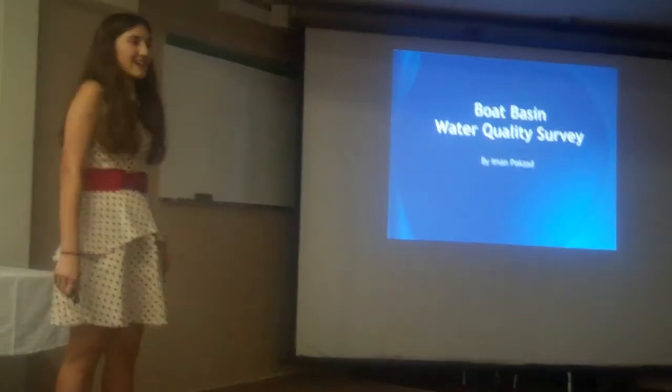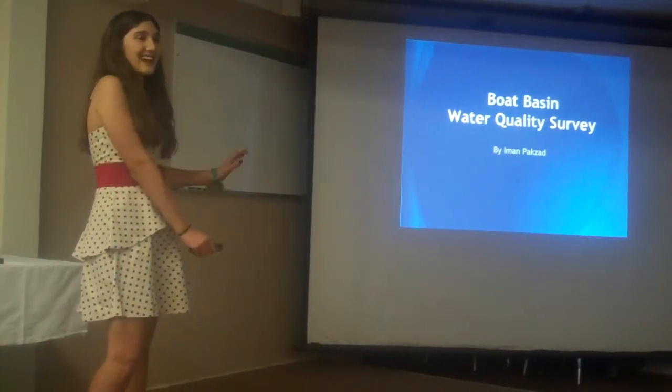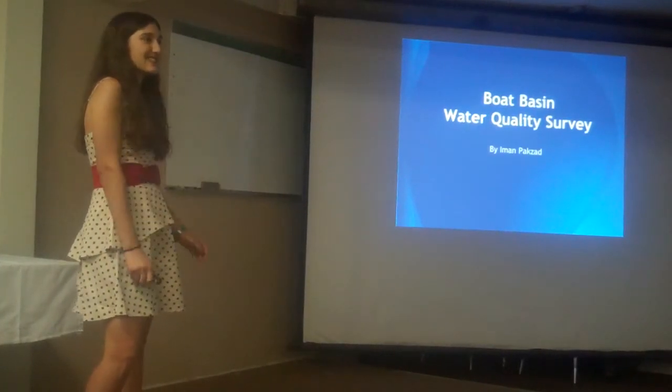This is my project, Gulf Basin Water Quality Survey. This project I was encouraged to cut in half, so please feel free to ask questions at the end.